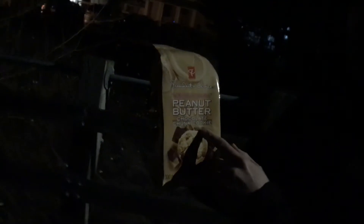Hey guys, what's up? Today I'm going to be doing a review of — you guessed it — the newly released, never before seen President's Choice Peanut Butter Chocolate Chunk Cookie.